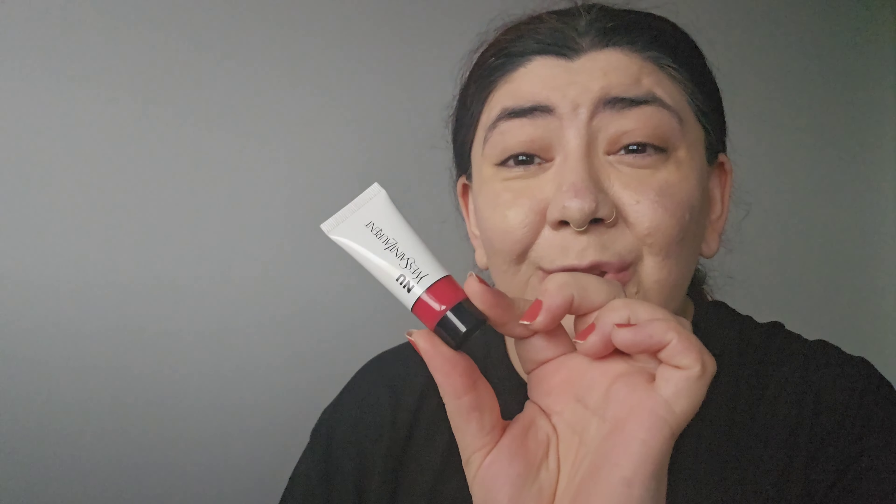Moving on to cream blush — I've got another YSL product. This is the YSL Lip and Cheek Balm Tint in the shade New Flush. I'm just going to add the tiniest amount on my cheeks because I also have a powder highlighter and blush coming after this.